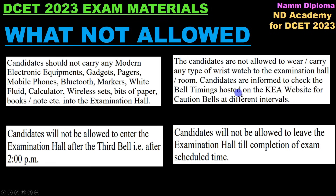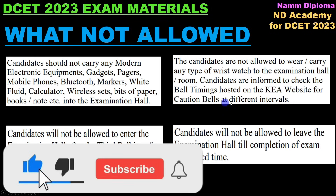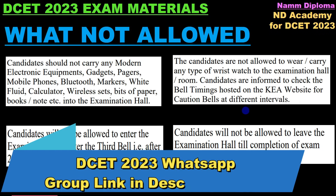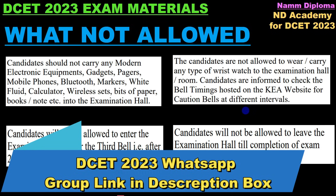Candidates are informed to check the bell timings for caution bells at different intervals. Candidates are not allowed to wear any type of wristwatch to the examination room. The timings are on the wall clock — no gadgets.